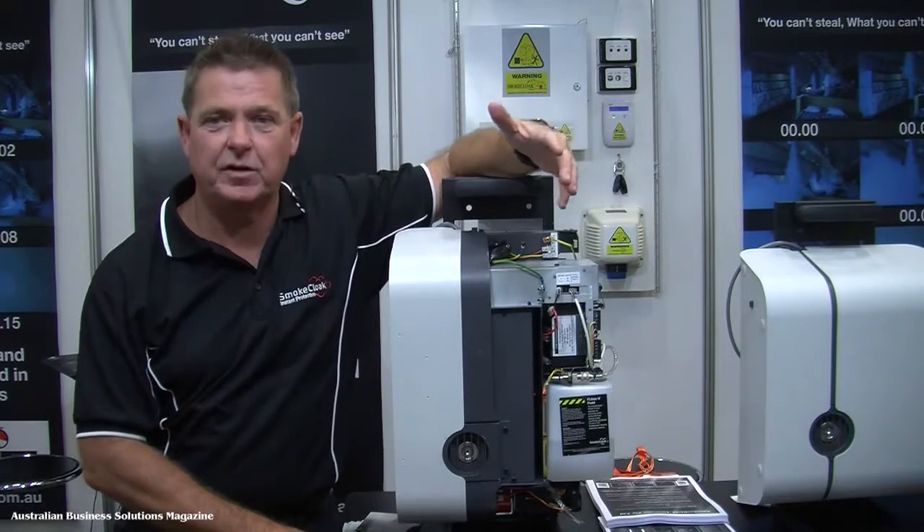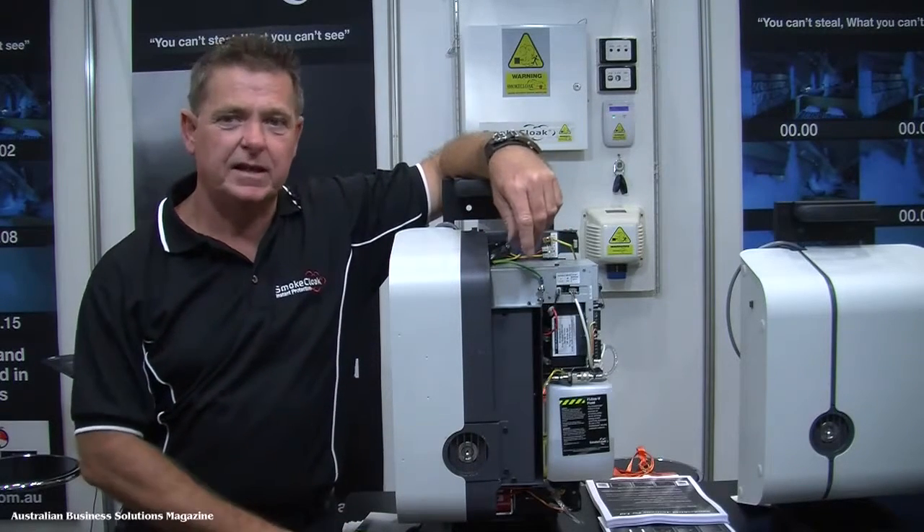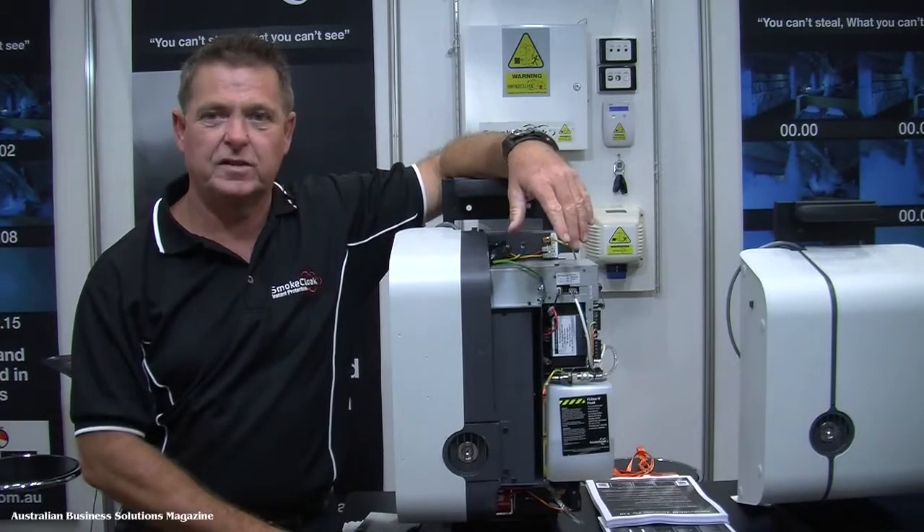There's no smell, there's no lingering smell. So you know with SmokeCloak installed, not only is your product protected, when you trade the next day, you come into your business, it's clean, there's no clean up, and your product is where it was the day before.